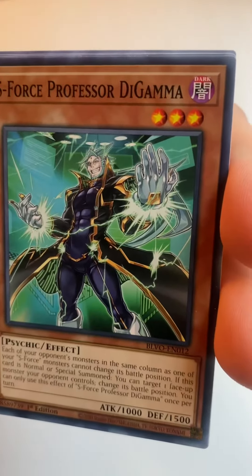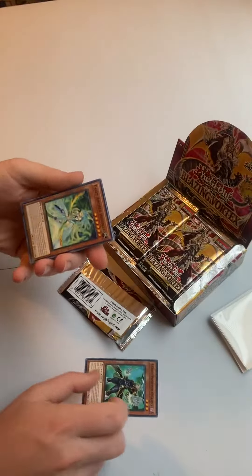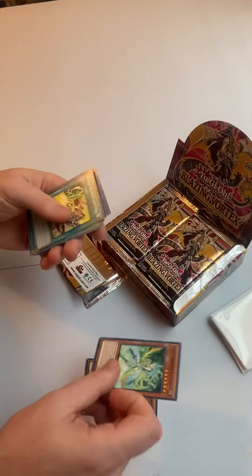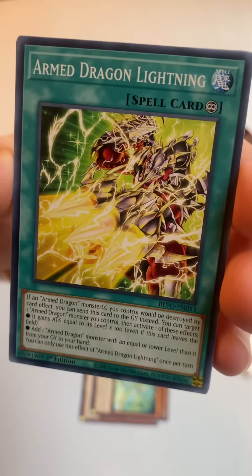First up we've got S-Force Professor D, Gamma, Fairy Archer, In Gunnar — there's some tricky names here — and Armed Dragon Lightning.